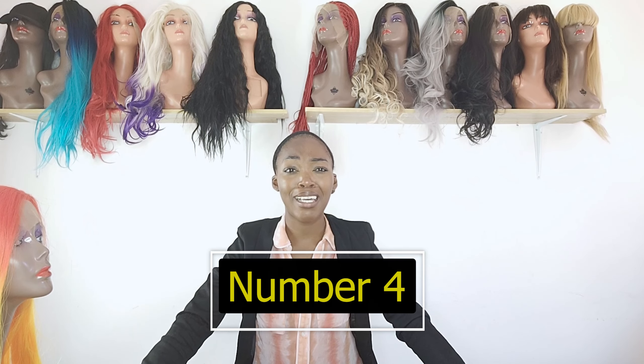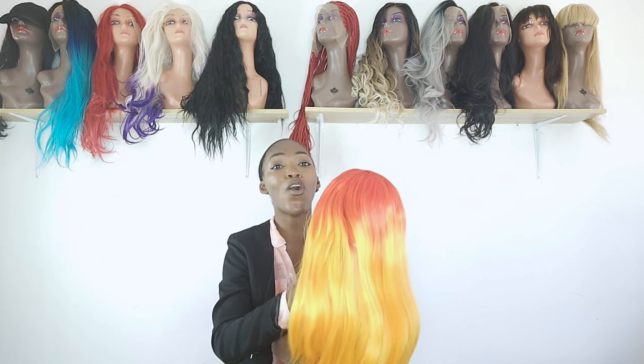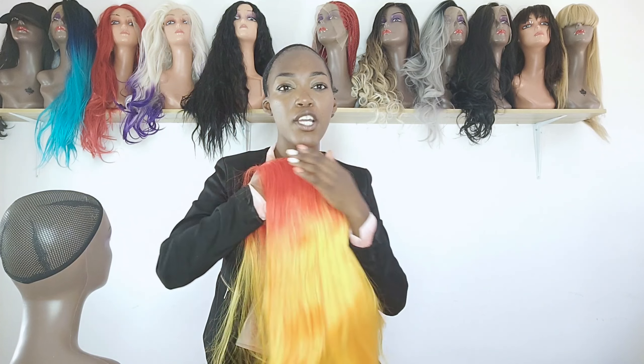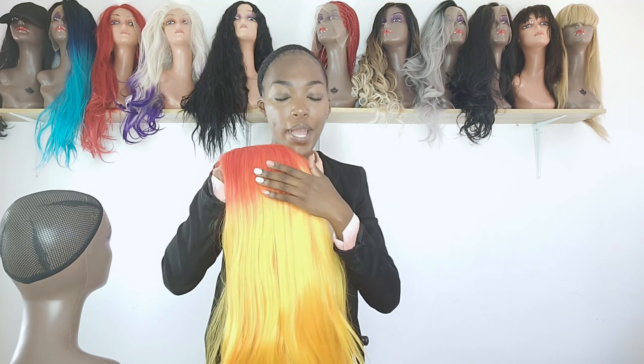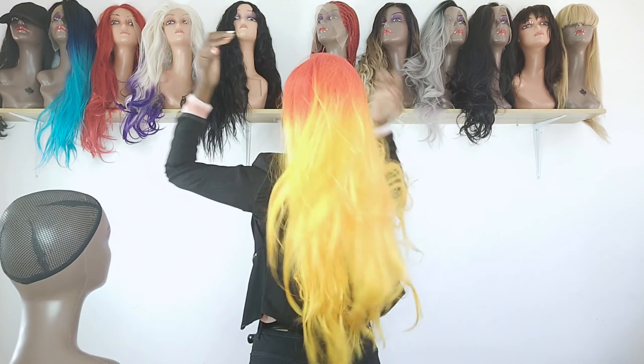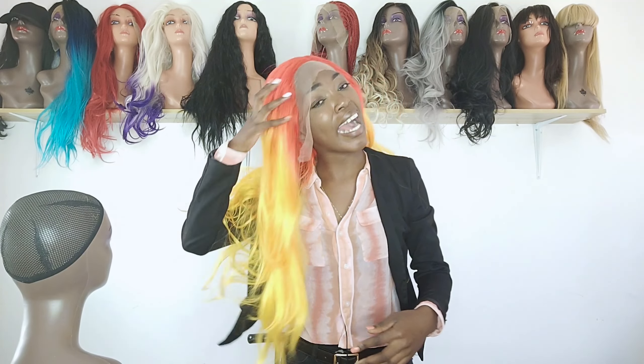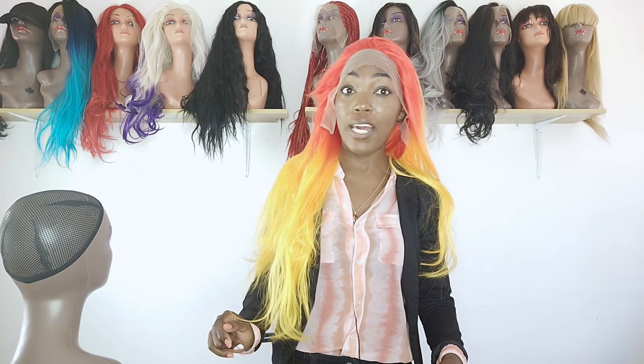We are moving on to number four, and number four is serving color. This is actually one of the rarest color combinations but also a nice trend. This wig is a lace frontal synthetic wig with 26 inches. The color is a fiery orange going down to a dark yellow, then graduating into a lighter yellow. Just look at how it gradually goes from fiery orange to yellow — I already added it to my cart!